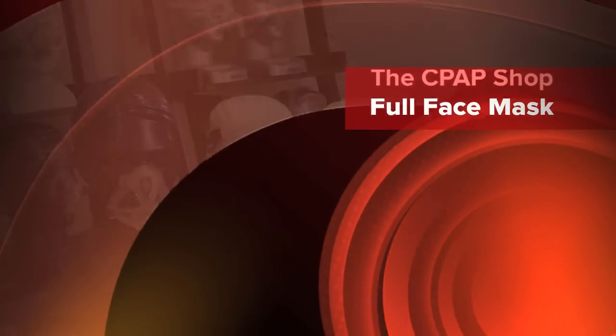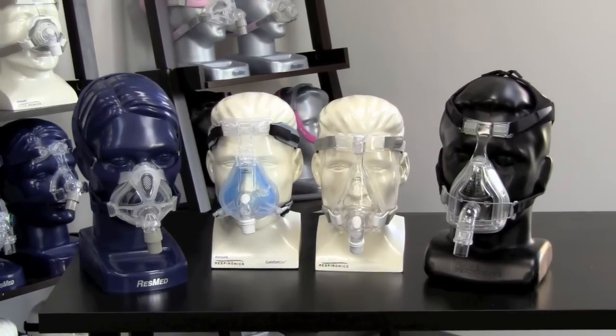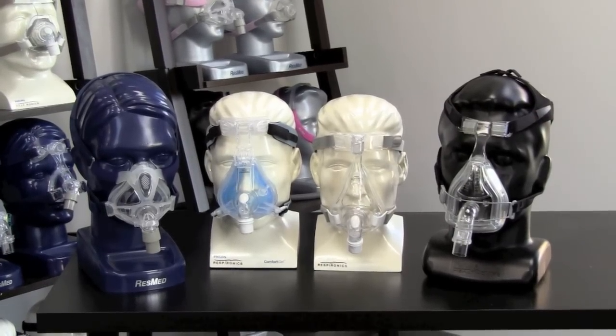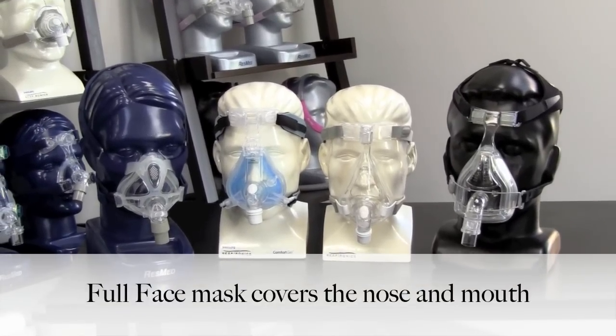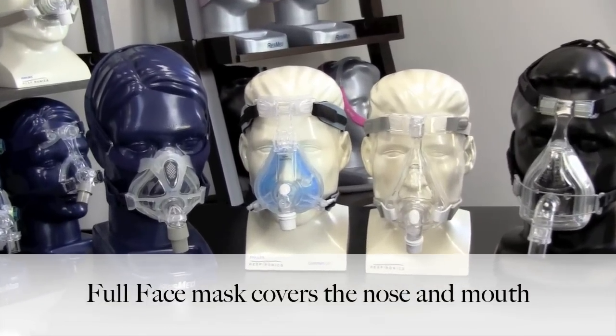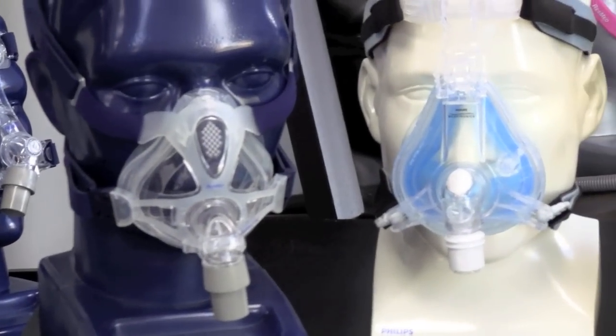Hi, this is Chris from the CPAP shop. I wanted to show you some new full face masks. The most popular CPAP mask is a nasal mask, which is one that fits over a person's nose. However, full face masks have become more popular in the last five years due to increased need by CPAP users, more innovative and lightweight designs, and as a viable alternative to nasal masks.